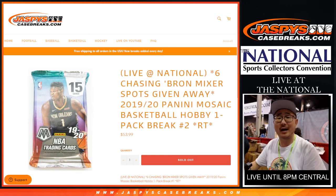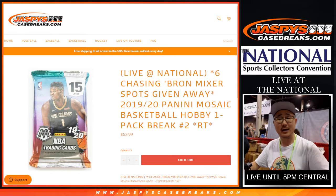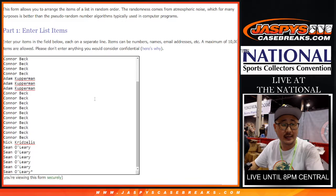Hi everyone, Joe for JaspysCaseBreaks.com coming at you live from the National in Chicago. Thanks for hanging out and breaking with us. Thanks for coming by and saying hi. We're doing the final filler pack to knock out that LeBron James mixer, the Chasen Braun mixer. Big thanks to everybody here for getting in on the action.